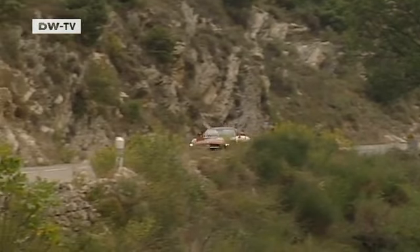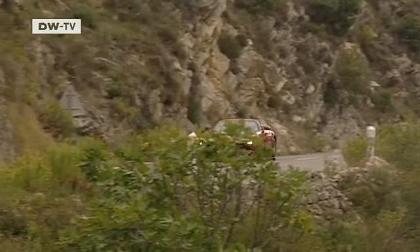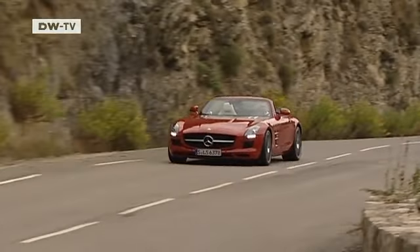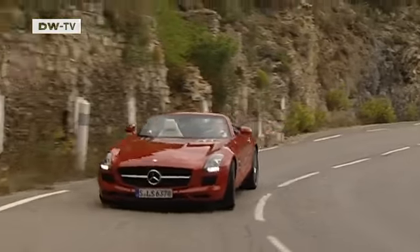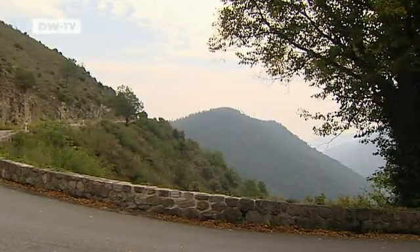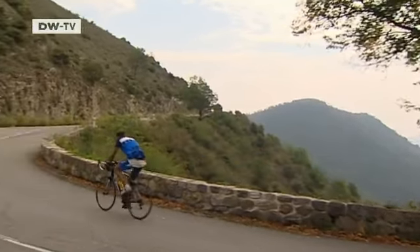Mercedes is aiming at the American market with the SLS AMG Roadster, but its high price — in Germany, for example, at 195,150 euros — means it won't be a common sight everywhere. But if you can't afford that, you can always dream.